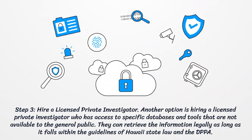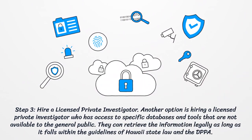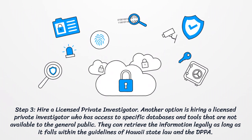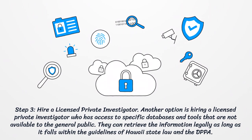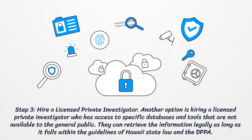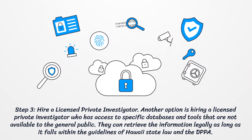Step 3: Hire a Licensed Private Investigator. Another option is hiring a licensed private investigator who has access to specific databases and tools that are not available to the general public. They can retrieve the information legally, as long as it falls within the guidelines of Hawaii state law and the DPPA.